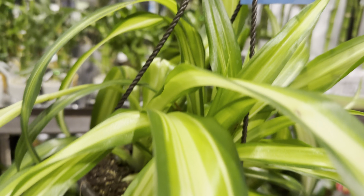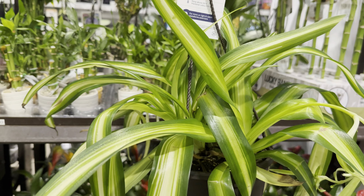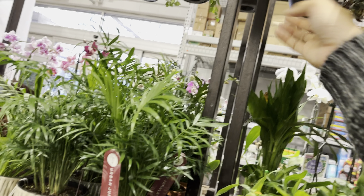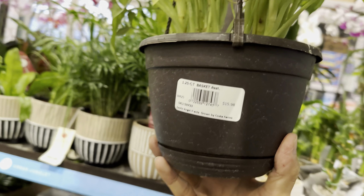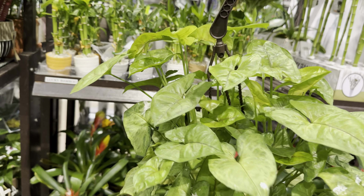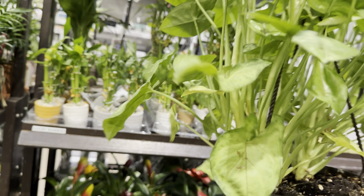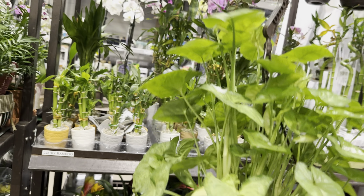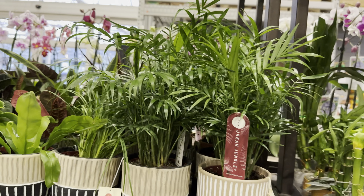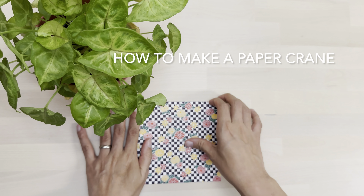If you buy a clearance plant, assume it probably has some pests — when a plant is unhealthy it is way more susceptible to inviting pests because pests want to take over. Now this one is a super healthy Syngonium; I'm not 100% sure what variety it is, but I really do like it. Syngoniums are still one of my favorite plants and everybody should add one.